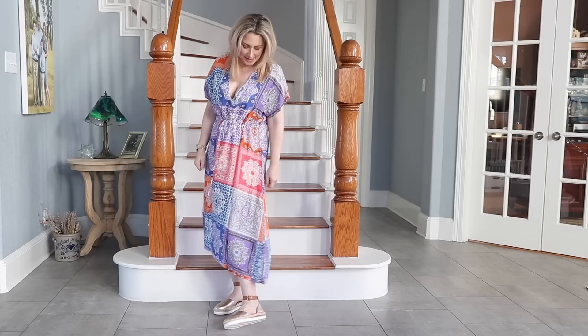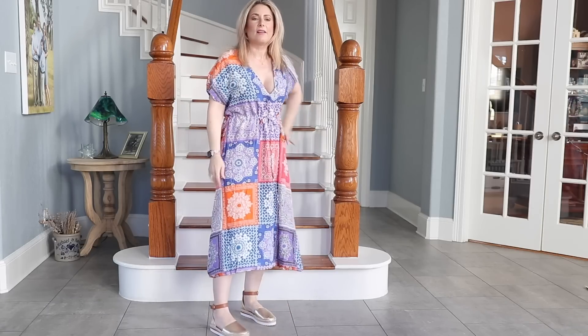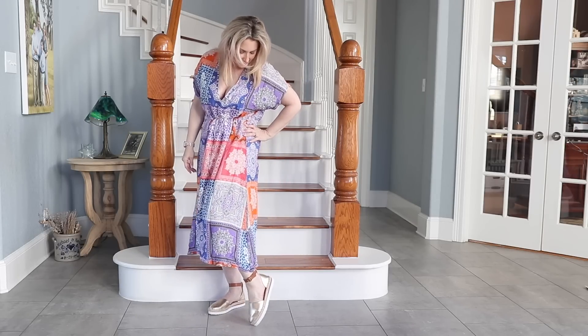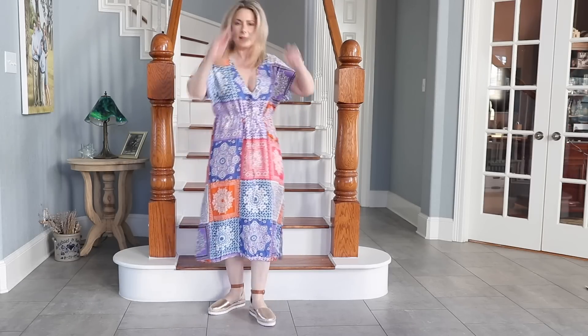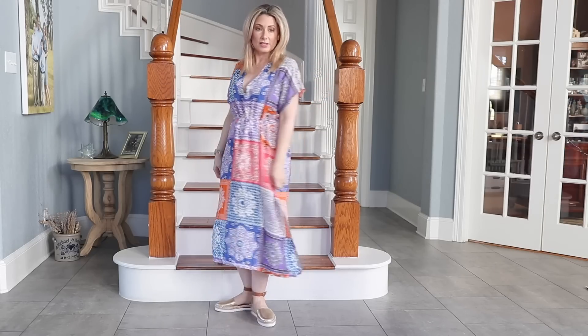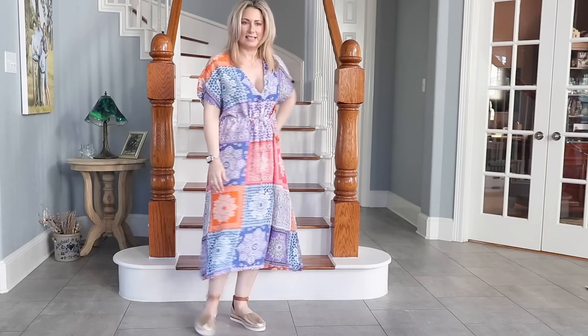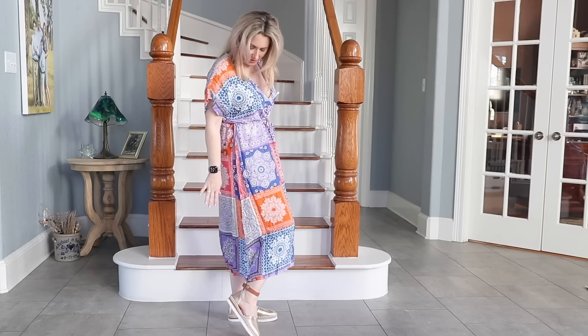Can we talk about these espadrilles? How fun are these? Gold with saddle brown accents, a little bit more of an athletic sole to them, so comfortable. Again, true to size — I am a size seven across the board in Walmart shoes, which I love, so I can shop with complete confidence online. You will be seeing these a lot this season. They're flat but there's about a half inch to the platform, so a little bit more height.